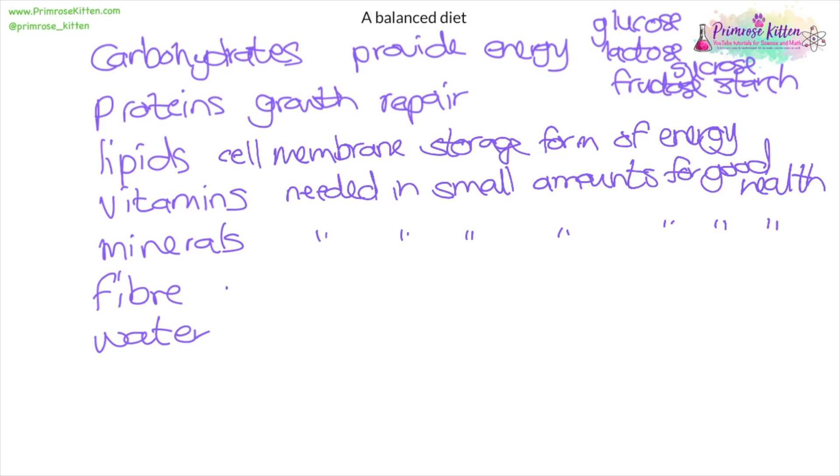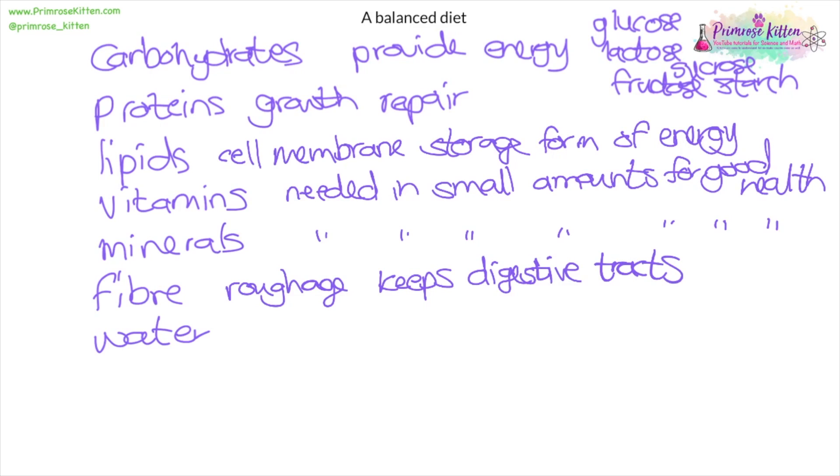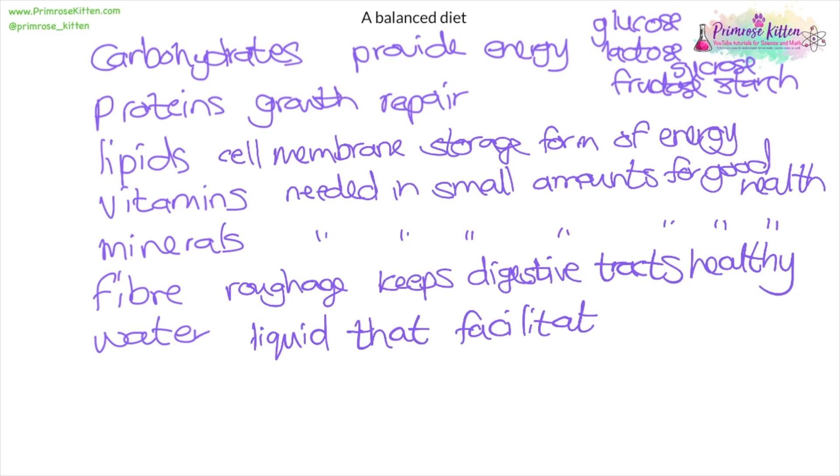Fiber is roughage, and what it does is keep your digestive tract healthy — think of it as bristles that help sweep out your digestive tract. Water is a liquid that facilitates all chemical reactions. All chemical reactions happen in water; water is a large component of the cytoplasm, and you need it for things like photosynthesis or, in terms of the human body, facilitating chemical reactions.